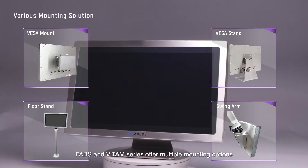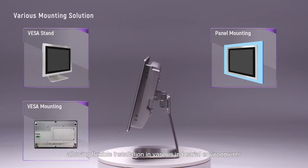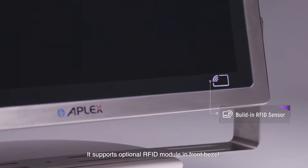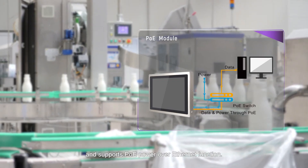The Fav and Vitam Series offer multiple mounting options, allowing flexible installation in various industrial environments. They support an optional RFID module on the front bezel and support PoE (Power over Ethernet) function.